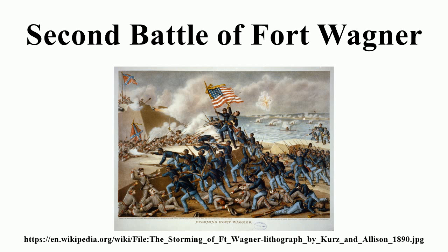Gilmore ordered his siege guns and mortars to begin a bombardment of the fort on July 18, and they were joined by naval gunfire from six monitors that pulled to within 300 yards of the fort. The bombardment lasted eight hours but caused little damage against the sandy walls of the fort, killing only about eight men and wounding an additional 20, as the defenders had taken cover in the bomb-proof shelter.